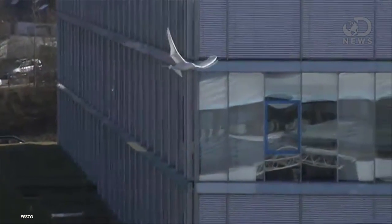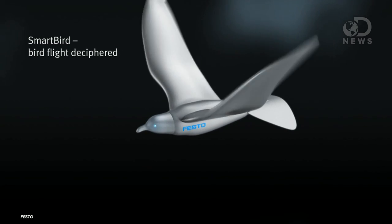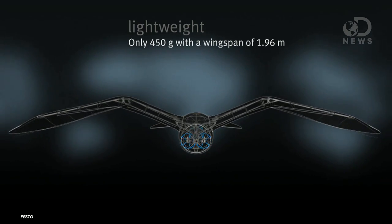The Smart Bird is based on the herring gull, and is about 3 feet long with a wingspan of 6 feet. Are you ready for the crazy part? The whole thing — battery, motor, housing, all of it — weighs a pound. A pound. And it's made of carbon fiber, so it's pretty tough.